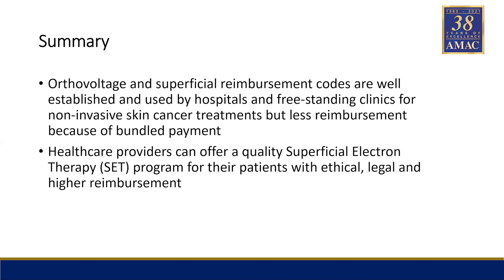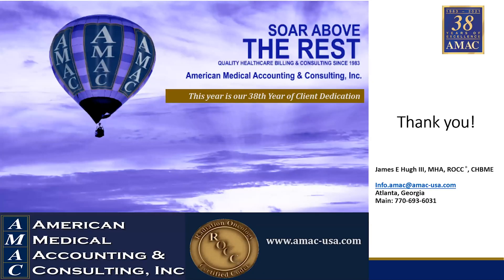In summary: ortho voltage and superficial reimbursement codes are well established — they've been around for decades. They're used by hospitals, freestanding clinics, and dermatology offices for noninvasive skin cancer treatments, but with less reimbursement because of bundled payments. Healthcare providers utilizing superficial electron therapy or SET treat patients ethically and legally, but with higher reimbursement because there is absolutely no bundling of payments.